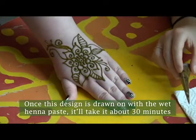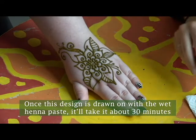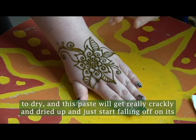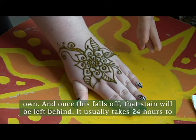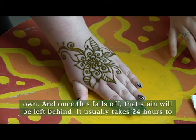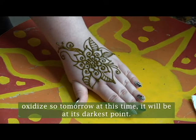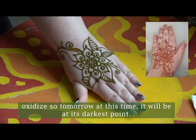Once this design is drawn on with the wet henna paste, it'll take about 30 minutes to dry. The paste will get really crackly and dried up and will just start falling off on its own. Once it falls off, that stain will be left behind. It usually takes 24 hours to oxidize, so tomorrow at this time it will be at its darkest point.